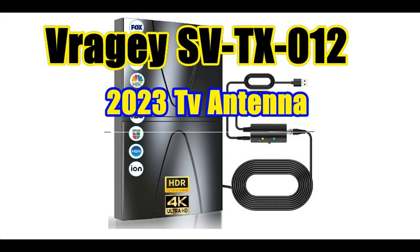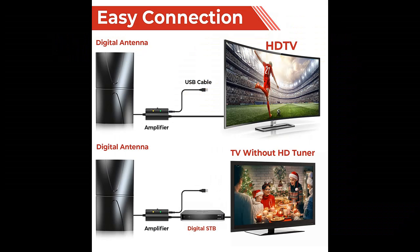Find or read reviews that people are talking about Vraja Model SVTX-012, 2023 Newest Amplified TV Antenna, 500 miles range indoor/outdoor antenna. Get early reviews on products that have few or no reviews, helping shoppers make smarter buying decisions.